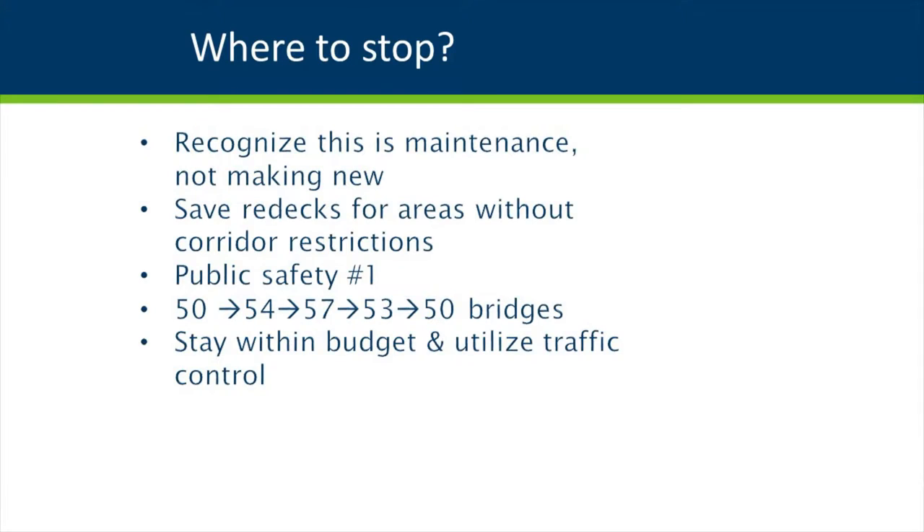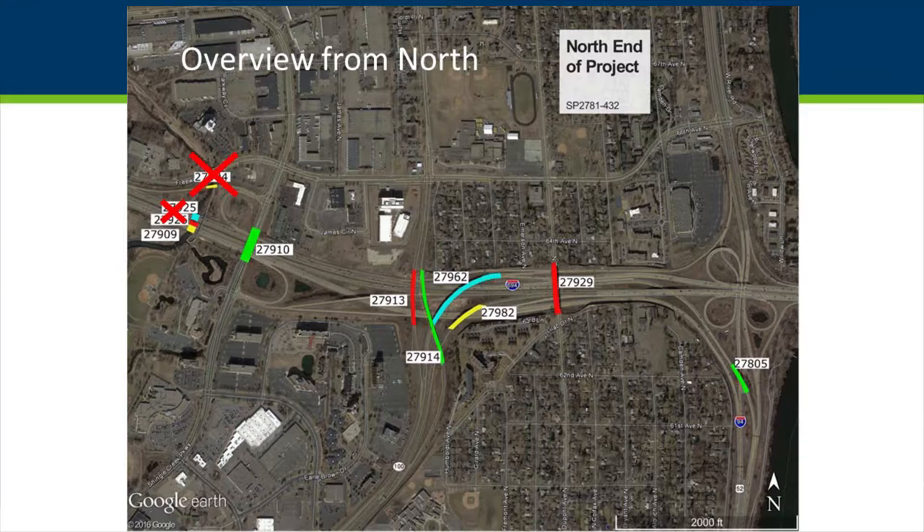We had to take a breath and say this is maintenance — we are not going to make everything new. We saved redeck investments for areas where we don't foresee major capacity changes. This central location we just can't foresee major capacity changes, so we saved capital infusions for other areas. We went back to public safety as number one. We waffled between 50 bridges, went up to 57, and finally landed back at 50 bridges just to stay within budget.